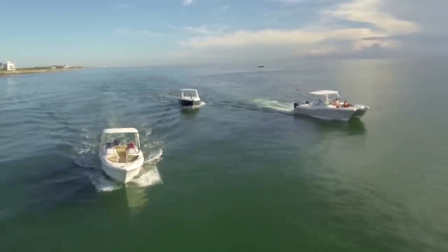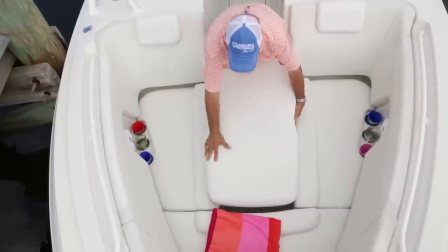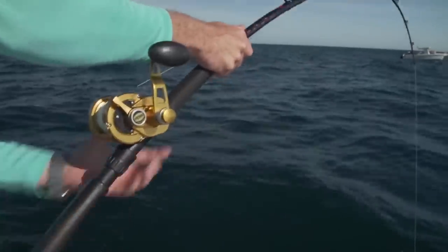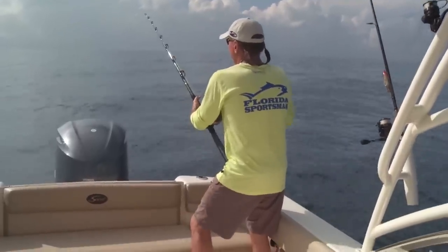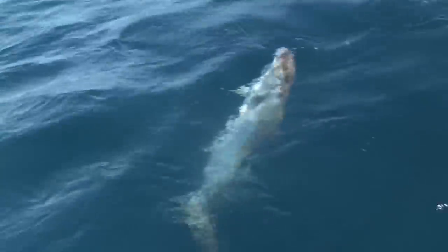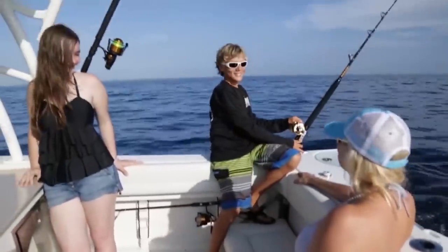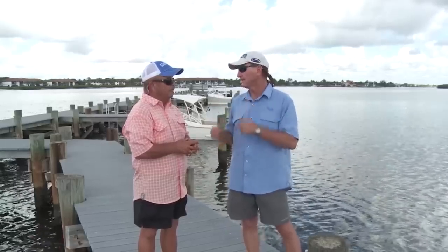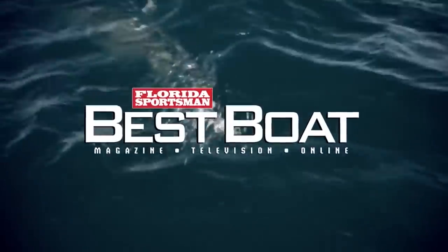One thing I really like about this episode: every episode we've done so far has been on fishing boats and how functional they are for the family. This week we flip it. These are family boats that are excellent to fish out of. That's the best way to describe it. Let's go take a look at them — we'll be right back with more Florida Sportsman Best Boat.